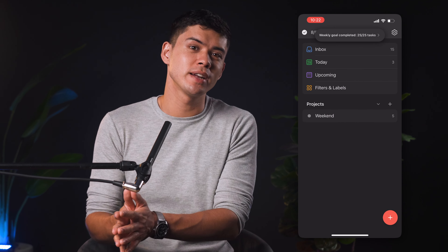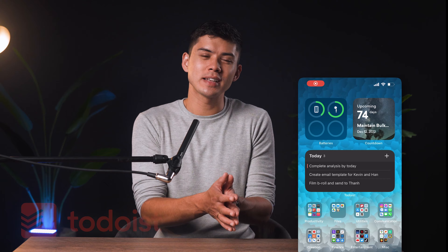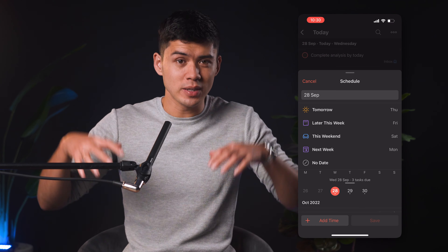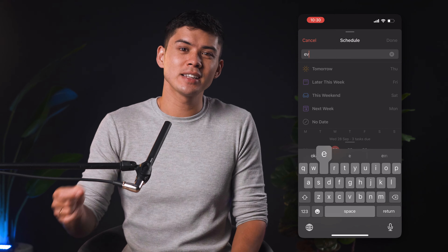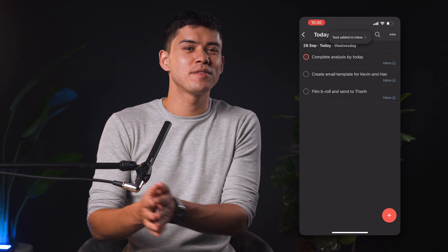With the Todoist widget, I have it right on my home screen. That's one of the main reasons I chose Todoist out of all the other hundreds of task list apps — their widget is actually really helpful. I also like Todoist because you can automatically schedule tasks throughout the week. For example, my team and I film YouTube videos every Friday morning, so that task pops up on my task list automatically. Wednesday is the day I film reels for Instagram, and Monday is the day I upload and optimize videos for YouTube — all those tasks are automatically scheduled on my task list.